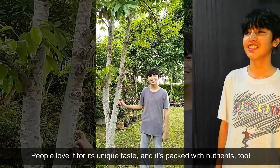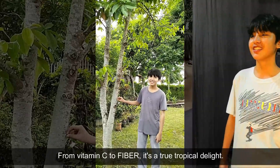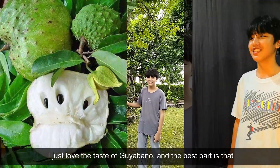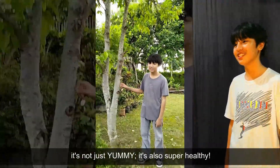People love it for its unique taste, and it's healthy and natural. From vitamin C to fiber, it's a true tropical delight. I just love the taste of Guayabano, and the best part is that it's not only yummy but also super nutritious.